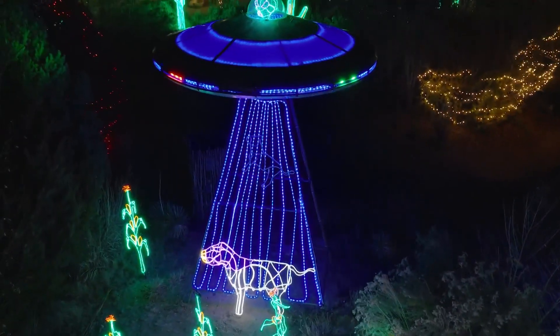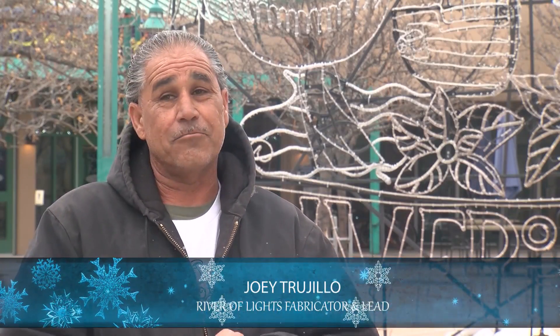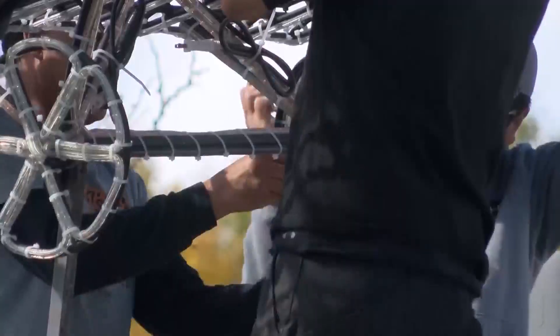It took a lot of rope lights. We go through 150-foot spools, and we went through a few hundred spools of light this year, with a crew of 12 starting set up months ago.